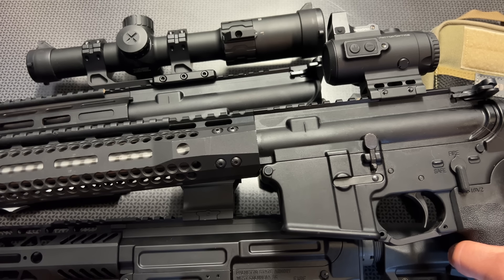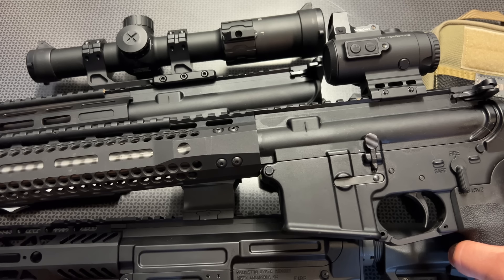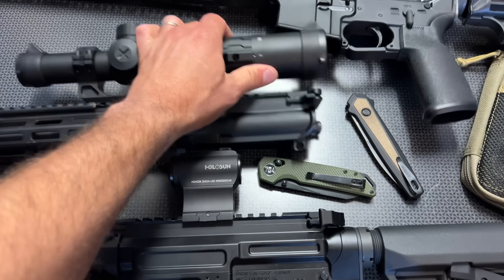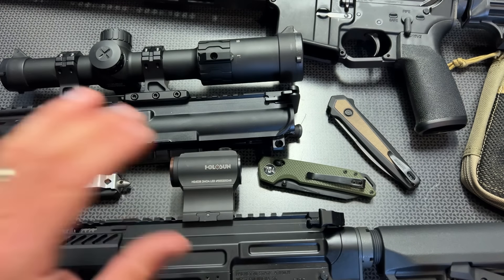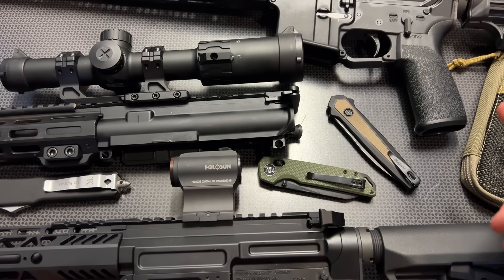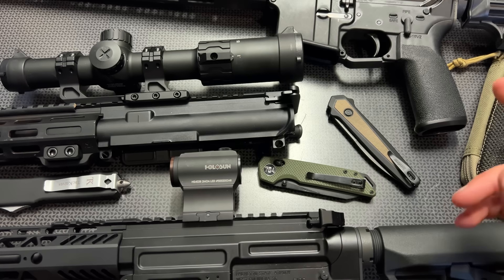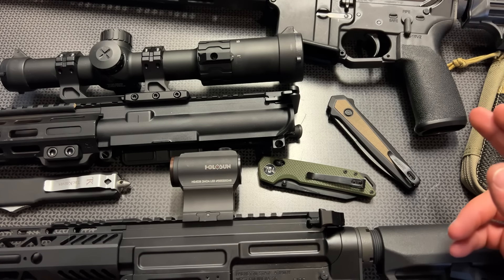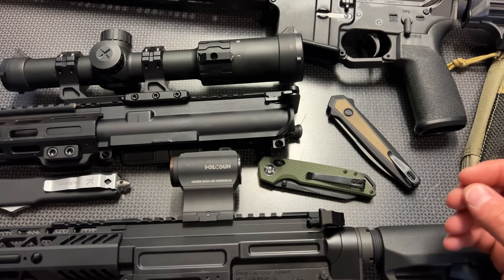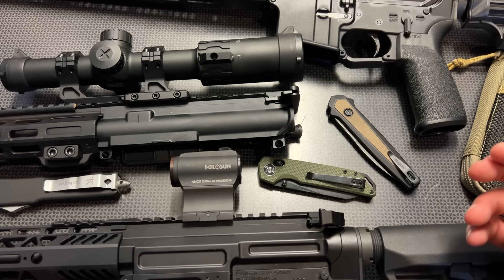They even have QD slots in the stock, so great options there. On top of that, they've got complete upper assemblies with a red dot, BCG, and charging handle down to $299, and that when you combine with the lower makes a great setup. I actually have two F1 Firearms ARs that I've been running on the channel as optics testing platforms for about a year — about a thousand rounds between the two of them without a single failure. Great options, especially in that high-value and budget world, and if you're looking for made-in-USA products, those are good opportunities.